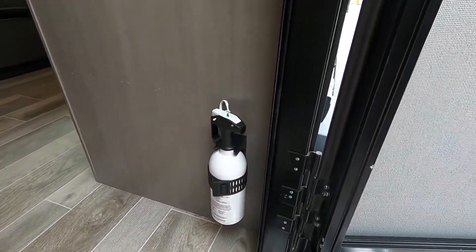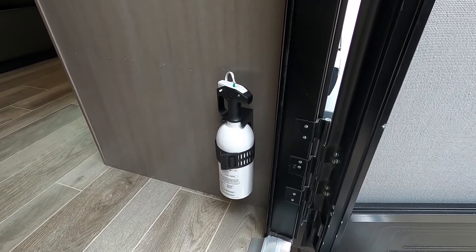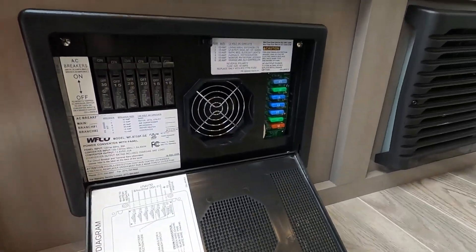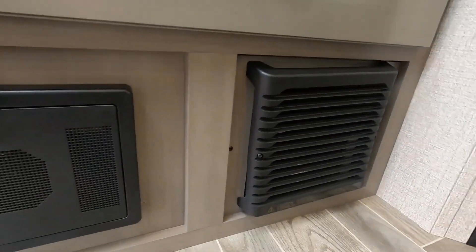Let's go take a look inside your unit. First thing I like to point out is where the fire extinguisher is — make sure you and everyone camping with you knows it's located at the entry doorway in case of an emergency. To the left of that on the floor, coming into the entry doorway, is your access panel to your breaker box and fuses. That'll be your furnace and your Furrion fridge.